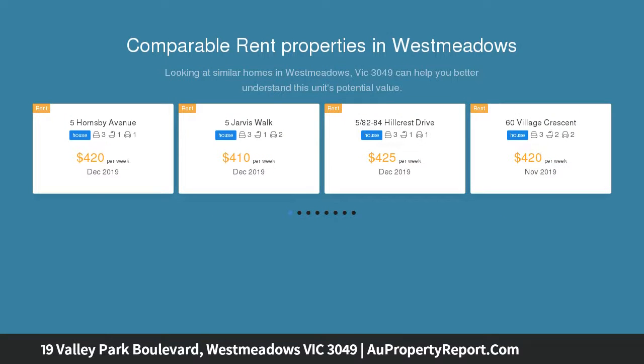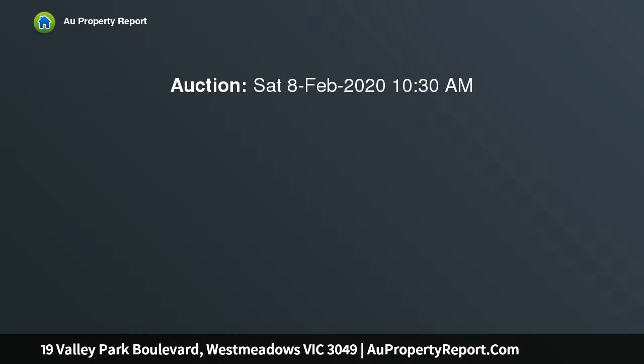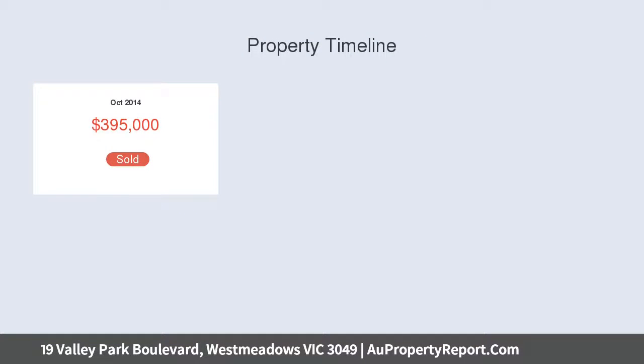Live in or invest in one of West Meadows' most populous streets, and with its own title there is no body corp. It's a winning choice either way. Perfectly positioned in a highly sought-after location with local schools, shops and public transport all within a short stroll. Inspection is a must.